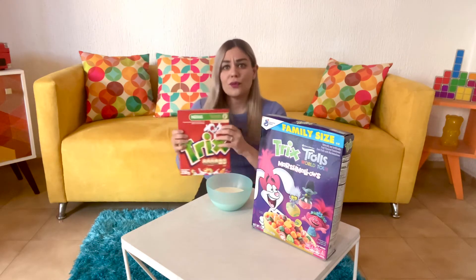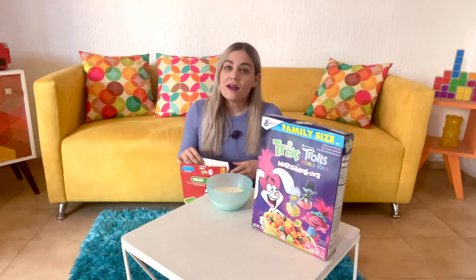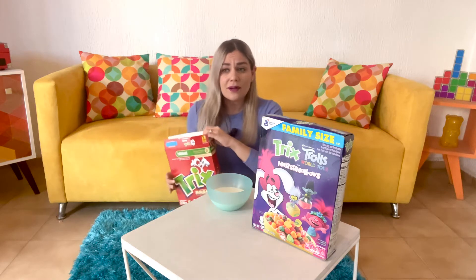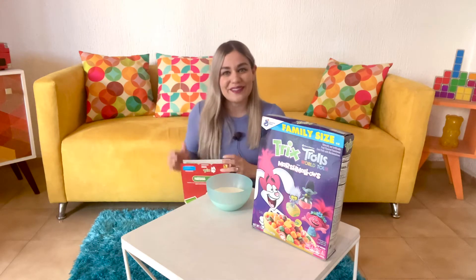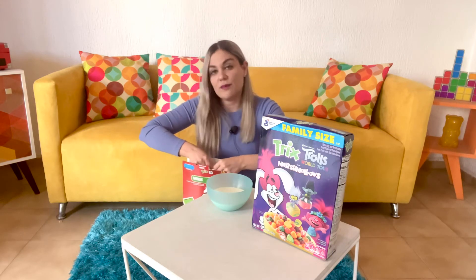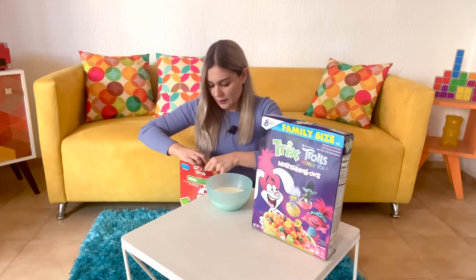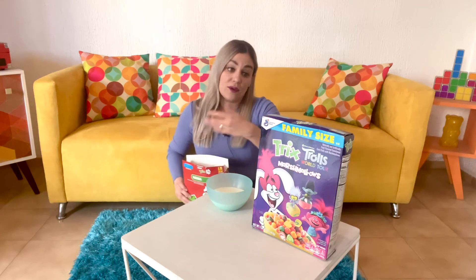I realized that the US version of Trix — not sure about Canada as well — was a pops or pop shape for a while and then they went back to the original fruit shapes. That never happened here in Mexico. It's been fruit shapes forever. Since I was a kid I've been having Trix in a fruit shape and they've never changed, so it will be interesting for me to try out that pops shape.